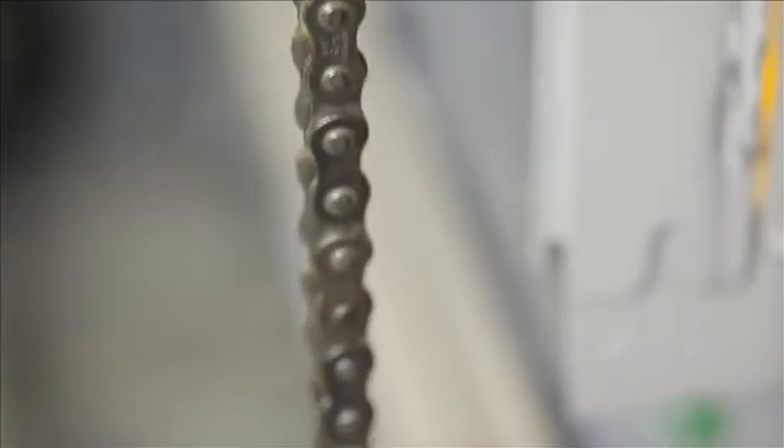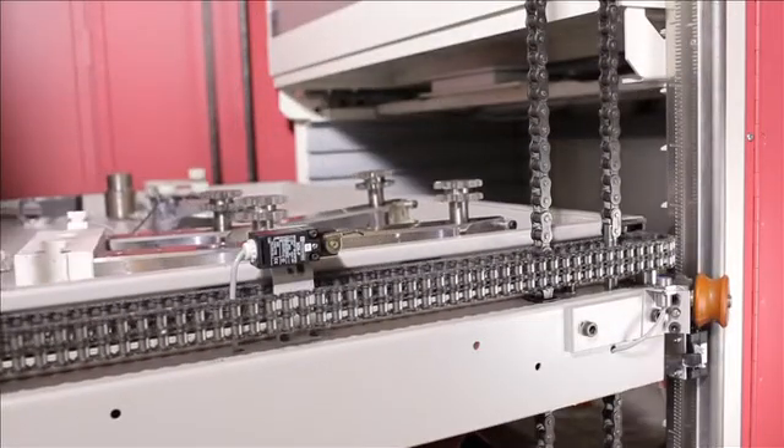In the auto industry, roller chains have superseded tooth chains. The main reasons: longer life cycle of chains and lower maintenance.